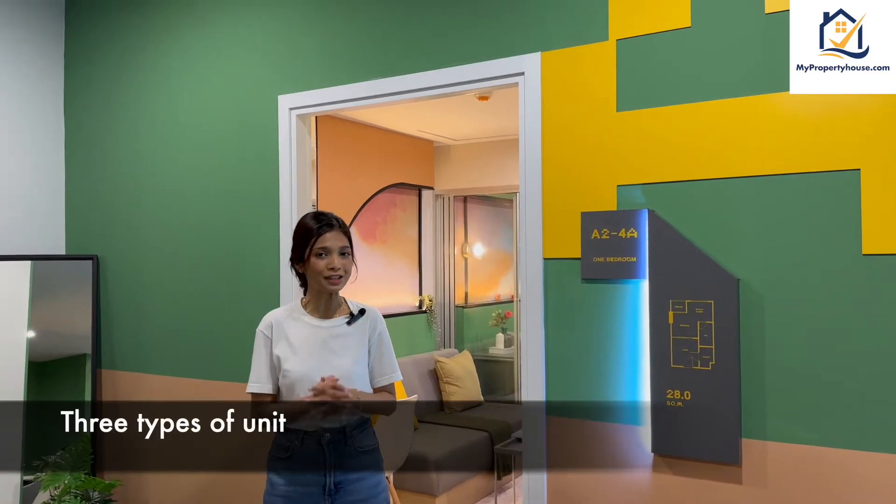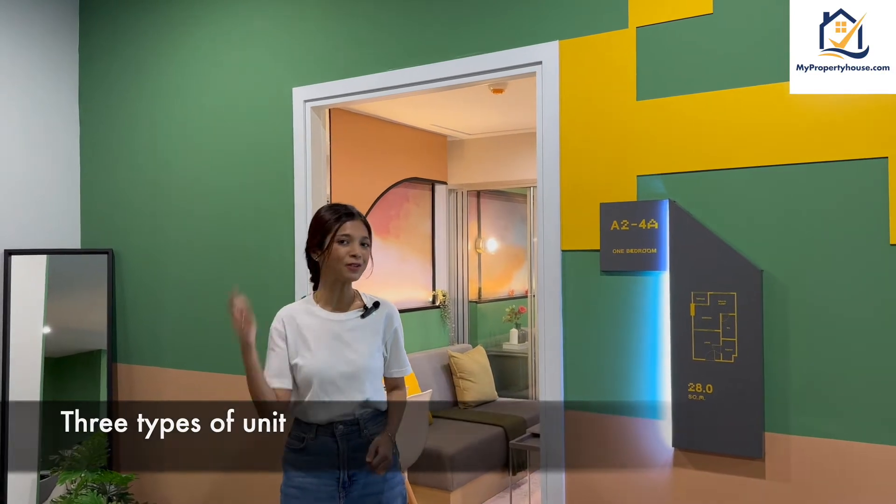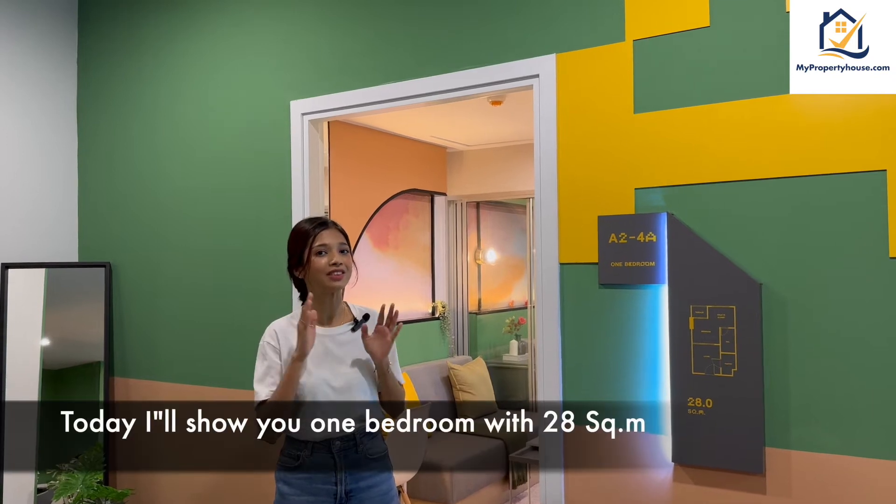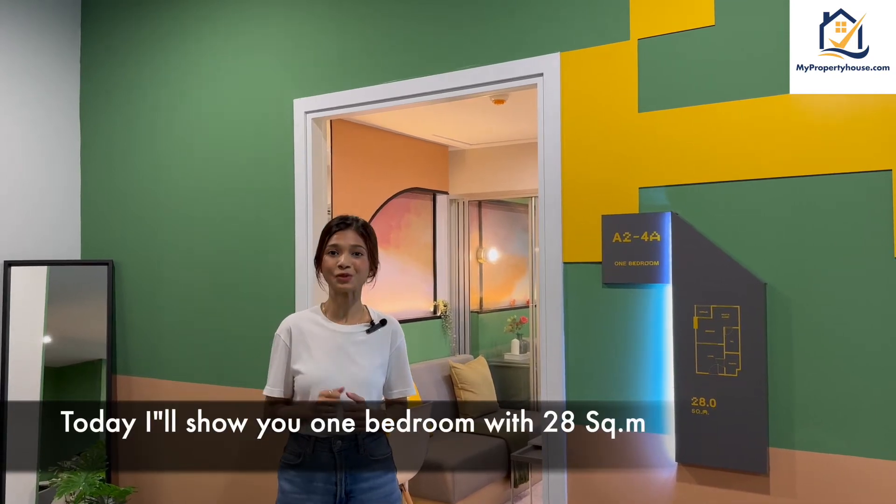There are three types of units in this project: one-bedroom, one-bedroom plus, and two-bedroom. Today, I will show you the one-bedroom unit that has 28 square meters.